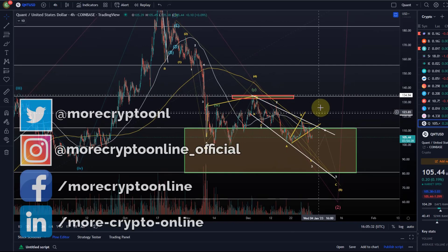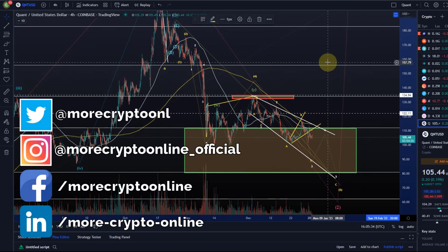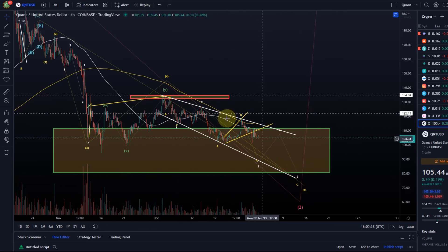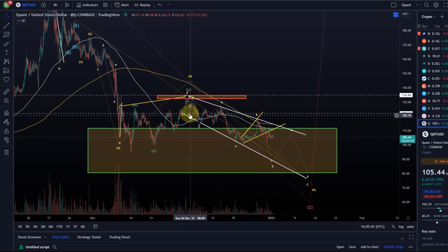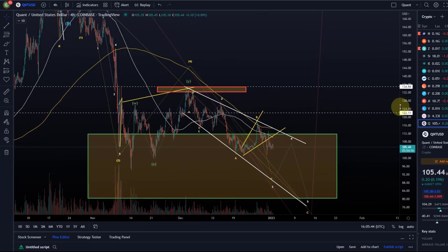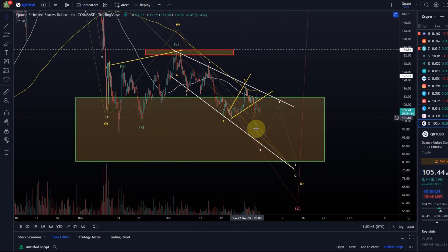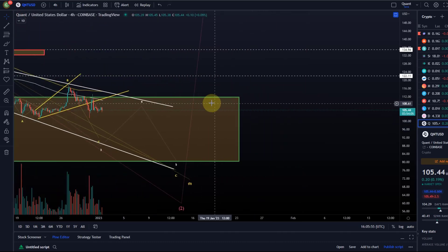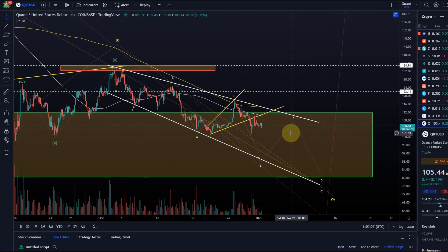Hello and welcome to another update video about QNT Quant. Quant in my opinion is still here in the temporary downtrend. We are still in this descending wedge that you can see in white. In the last video I made you aware of a slight change to the wave count here of the wave down. That gives us a clearer perspective, and so far we are adhering very nicely to it. There is no change.